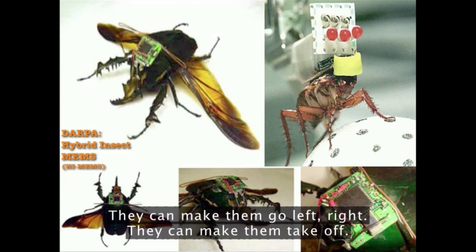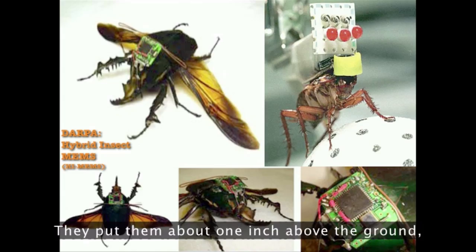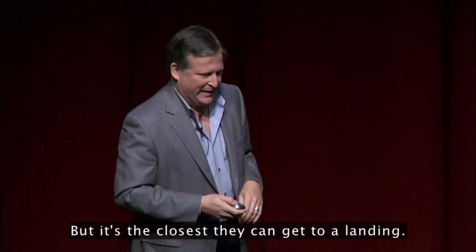They can make them go left or right. They can make them take off, and they can actually make them land. They put them about one inch above the ground and then shut everything off and they go — but it's as close as they can get to a landing.